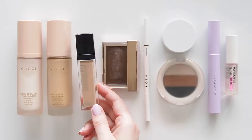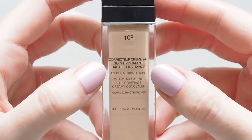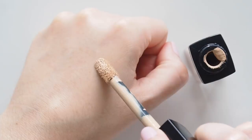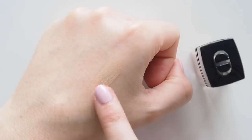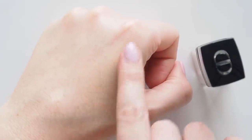I'd heard rave reviews about the Dior Forever Skin Correct Concealer. It doesn't quite reach Clé de Peau status for me — I don't think anything will ever knock that out of my top concealer spot. But this 30-shade concealer is creamy, easy to blend, and buildable. It can be full coverage, but looks nice and natural if you use light layers too.